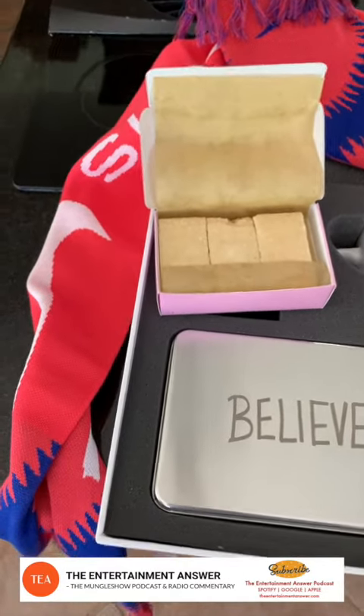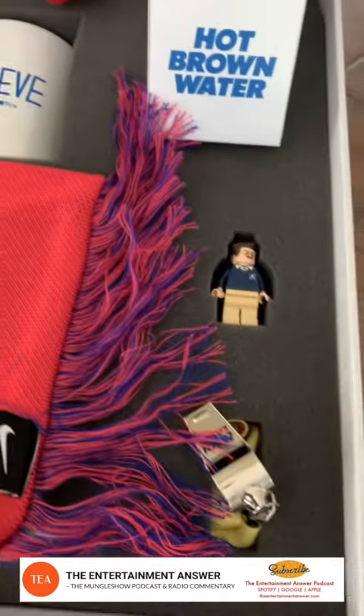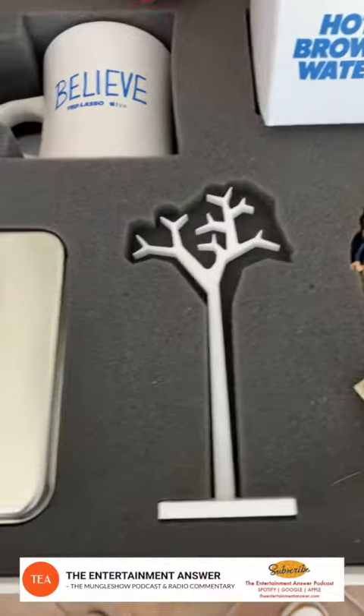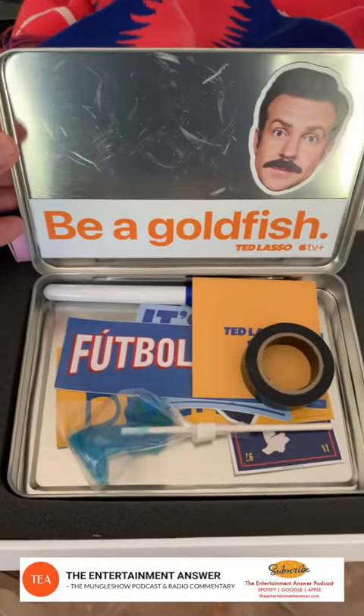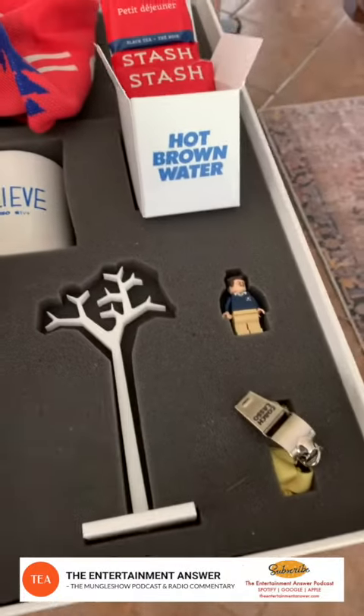And that wasn't enough. You open the big box and there's cookies, a really cool logo scarf. I got a Ted Lasso Lego figure, team whistles. Open this Believe box — big old fish. Listen to Ted Lasso. All kinds of fun stuff in there as well, including some tea and a mug.